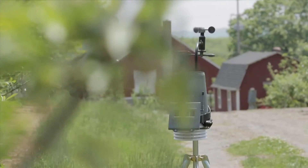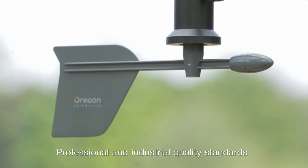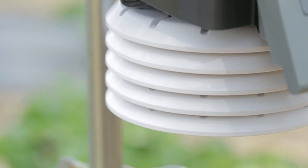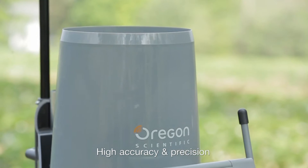The Ultra Precision Professional Weather System is a professional quality weather station and outdoor sensor system, specially designed to meet professional and industrial quality standards and built to the highest available specifications for accuracy and precision.